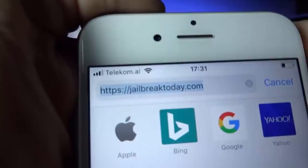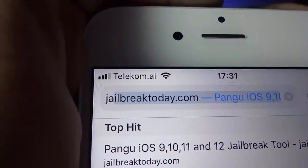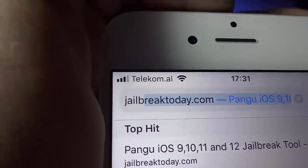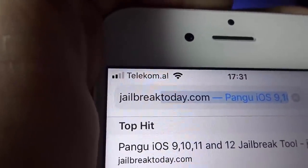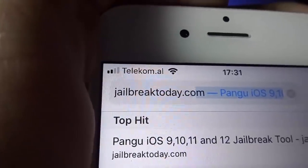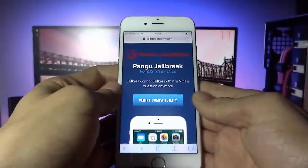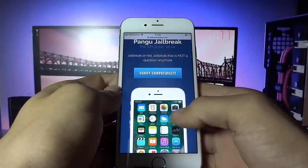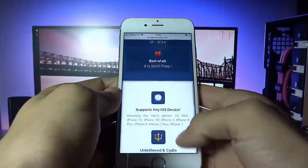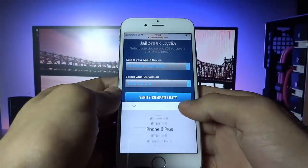All you have to do is go on jailbreaktoday.com, so I'm going to go ahead and get on this website to start the jailbreak process on my phone. This also works for previous iOS versions. Go ahead, to get started hit verify compatibility, and once you press that you can select your phone as well as your iOS version.